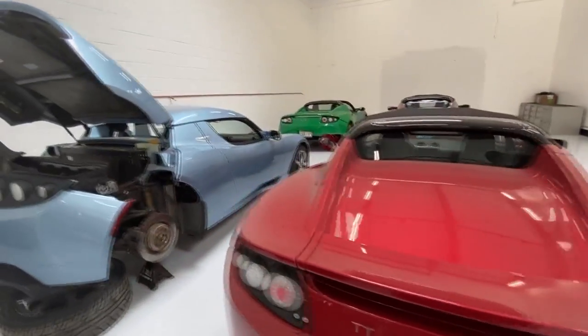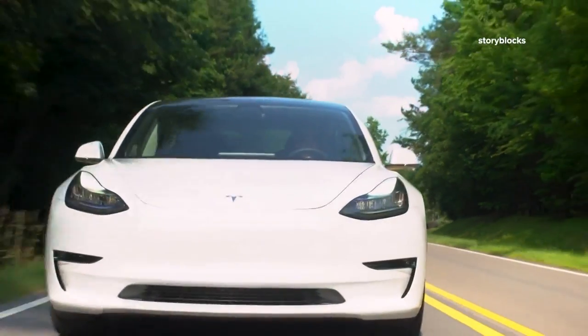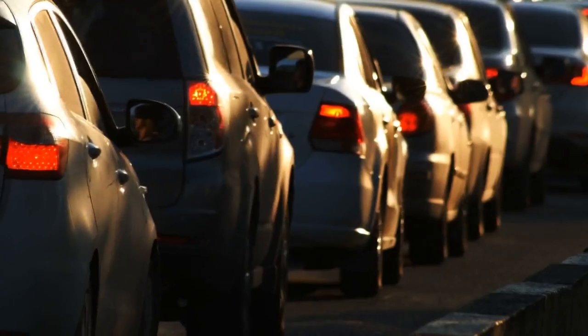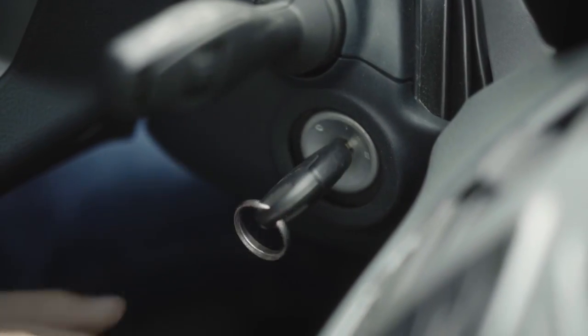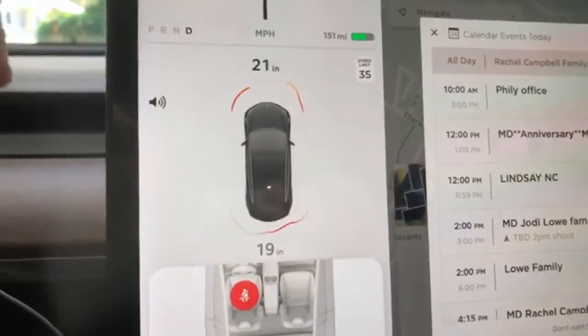First off, electric cars usually have two batteries: one that powers the engine, and a 12-volt battery that powers everything else. The 12-volt battery in an electric vehicle gets much more of a workout than the 12-volt battery in an internal combustion engine car. An electric car relies on its 12-volt battery to power your displays, lights, and more.